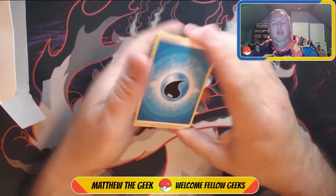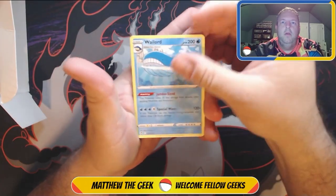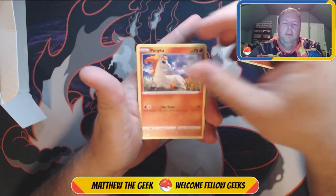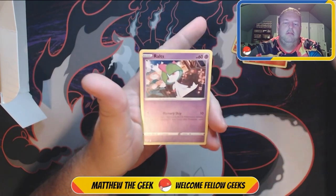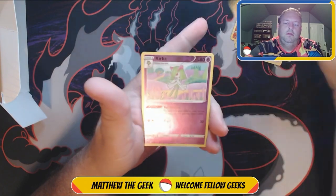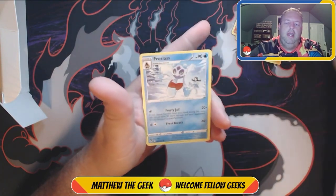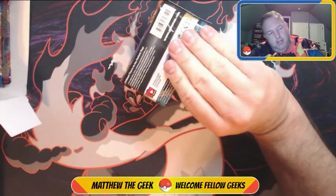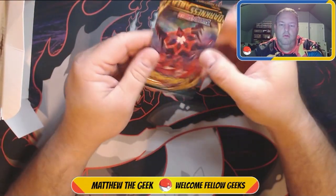Alright, here we go — we got Wailord, Torracat, Snubbull, Venomoth, Spinda, Pikachu, a reverse holo, Acrola, and a regular Frosmoth. Not bad. Apparently there are five packs in here.